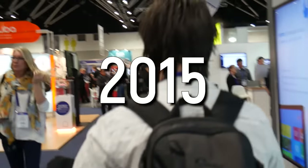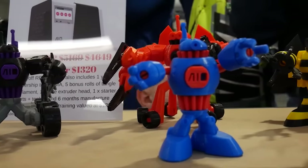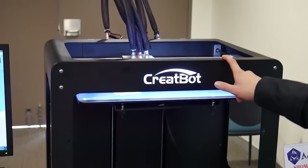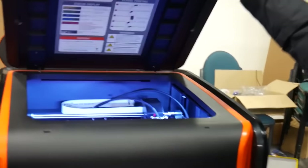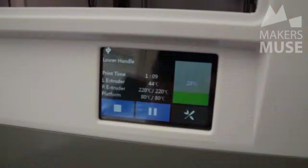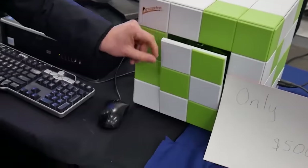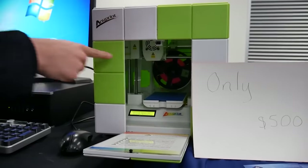Picture this: the year is 2015 and 3D printing companies all around the world are throwing crap at the wall to see what sticks. They have no idea what makes a good 3D printer, but the space is incredibly hot and there's money to be made. As a result, there is a massive variety of printer designs with each company trying their hand at creating the next must-have unit. Some really know what they're doing, but many really don't. And some of these designs were wild.